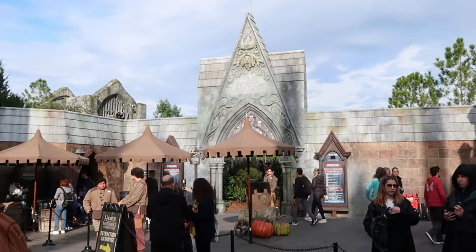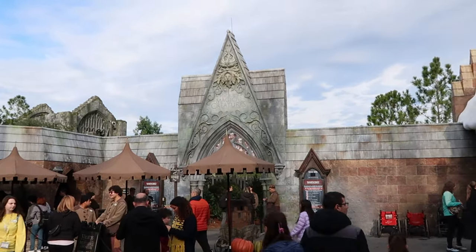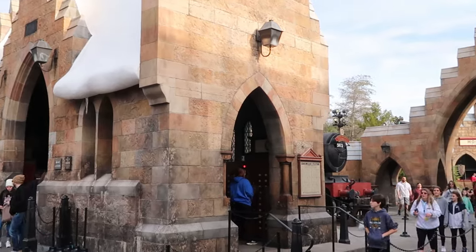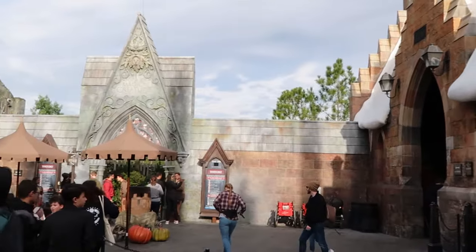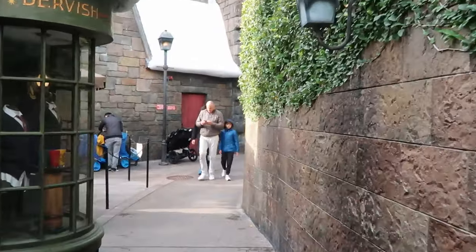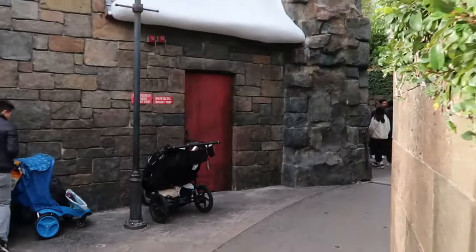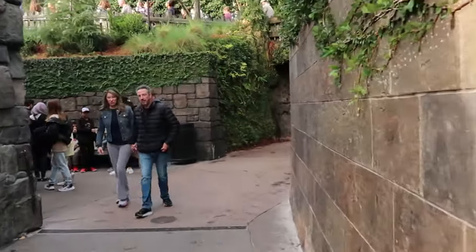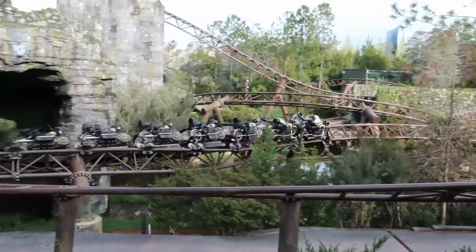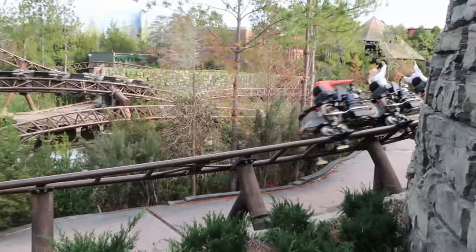One attraction you absolutely must ride at Hogsmeade is Hagrid's Magical Creatures Motorbike Adventure. Normally the line is quite large, but they do offer lockers to the right-hand side by the Hogwarts Express photo op. Pro tip: you can actually take the exit path of Hagrid's to meet up with anyone who rode while you didn't, and you can get a nice little viewing area of the attraction from there.